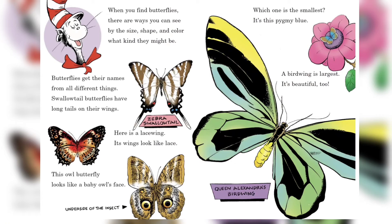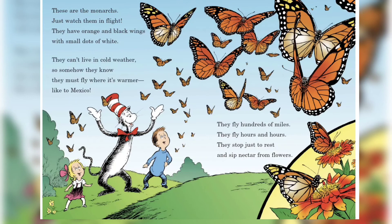When you find butterflies, there are ways you can see by the size, shape, and color what kind they might be. Butterflies get their names from all different things. Swallowtail butterflies have long tails on their wings. Here is a lacewing — its wings look like lace. This owl butterfly looks like a baby owl's face. Which one is the smallest? It's the pygmy blue. A birdwing is largest — it's beautiful too!